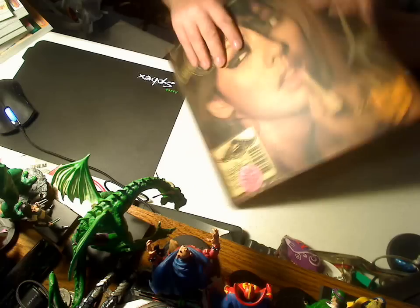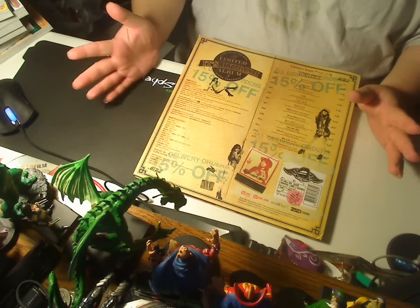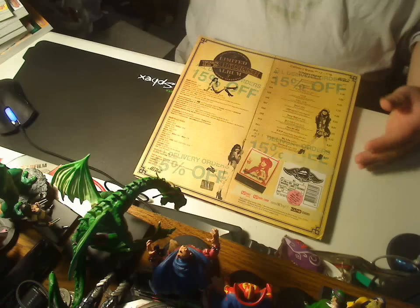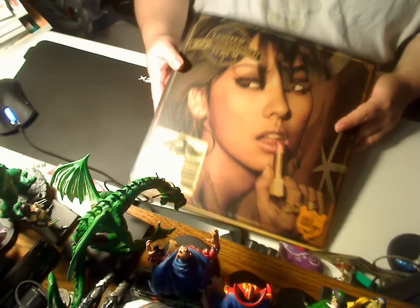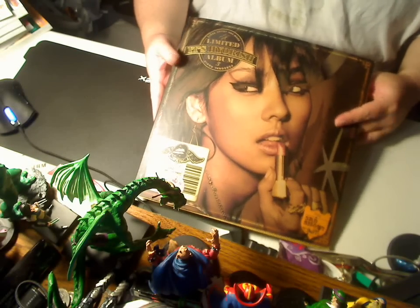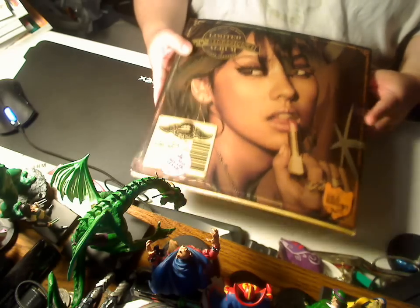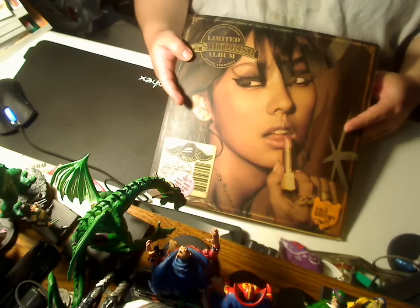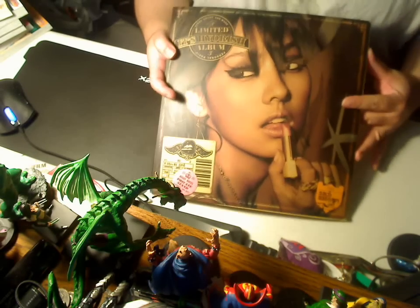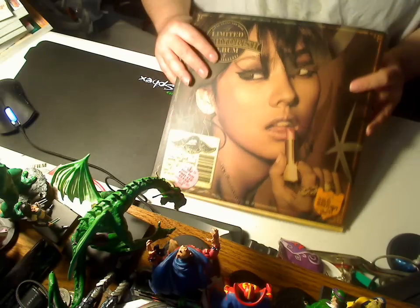This is one of those cases where, if you see something you like and you know you like the artist, get it when it first comes out because you don't know what it's going to be like. I'm going to have to store this on a bookshelf rather than with my regular CDs, but this is totally worth it. Especially if you're a fan, it's a rare item — well, probably not that rare in Korea, but at least in the U.S. it's pretty rare. It's a really good addition to my CD collection.